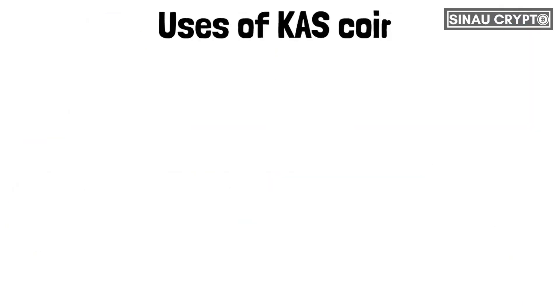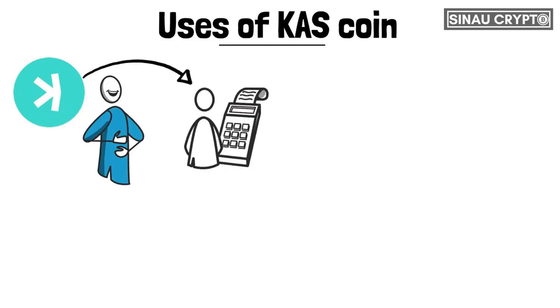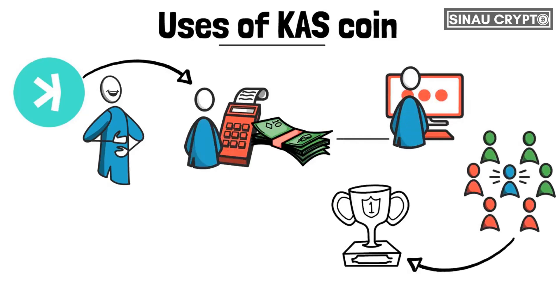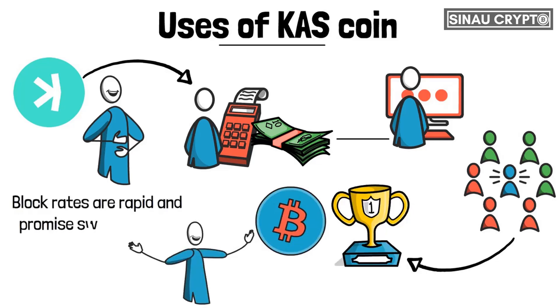There are many ways you can use the CASPA coin. As the protocol's currency, its main objective is to power the whole network. It's used to pay transaction costs and other forms of developer fees. It's also central to the incentivized system that rewards miners. Like with Bitcoin, validators participate in mining operations to earn rewards in KAS. Its block rates are rapid and promise swift rewards via profitable mining at a low hash rate.